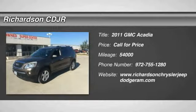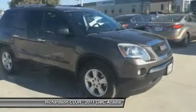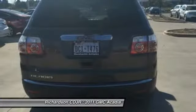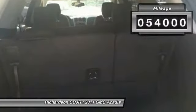2011 Acadia. The GMC Acadia has great capability coupled with exceptional safety, offering better highway fuel economy than any other eight passenger SUV, advanced technology and thoughtful ergonomics. The Acadia is a premium utility that rejects compromise. This vehicle has less than 55,000 miles.